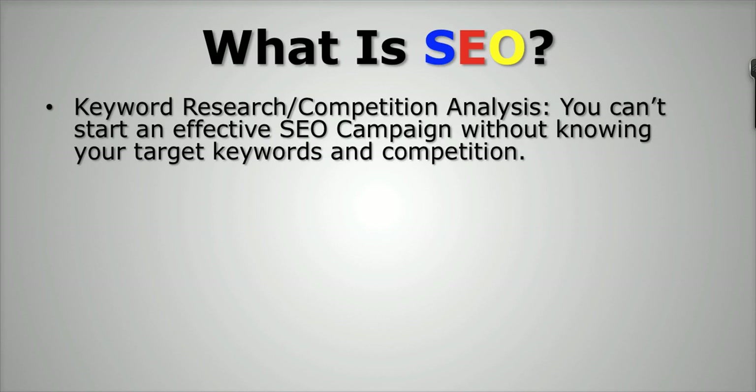There are a few things you want to keep in mind when targeting the proper keyword. Number one, you want to target keywords that people are actually searching for. Number two, you want to make sure that there are low levels of competition, and that goes into the competition analysis side of things. Not only do you want to know that people are searching for a keyword, you want to know how long it's going to take you to get to the first page of Google.